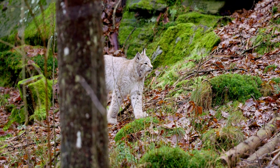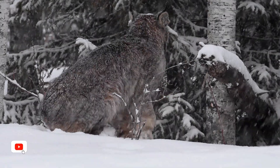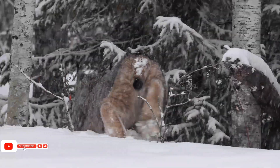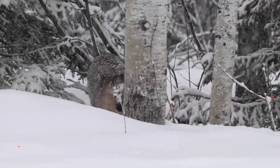The short black-tipped tail and tall ear tufts give the lynx its distinctive appearance. Every anatomical feature is designed for life in the cold, from its thick winter coat to its powerful build that allows it to ambush prey with precision.